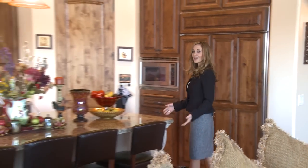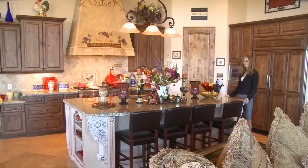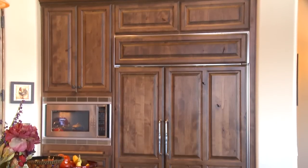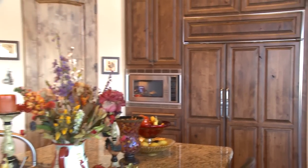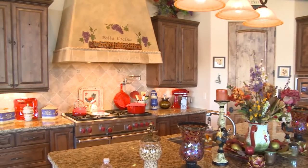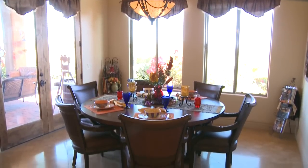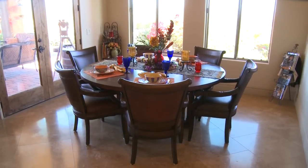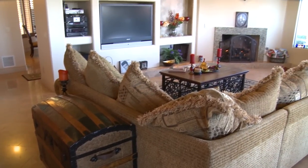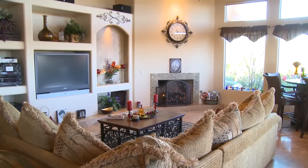This kitchen is sure to please any chef in the family, starting with this beautiful granite island with lunch bar. The Sub-Zero refrigerator is encased in beautiful Alder cabinetry and leads past the walk-in pantry to the Wolf 6 burner gas range with tumbled travertine backsplash. Just offset is the breakfast nook, which is large enough to serve as a secondary dining room. And continuing on is the comfortable family room, sure to please with its built-in entertainment center and cozy fireplace.